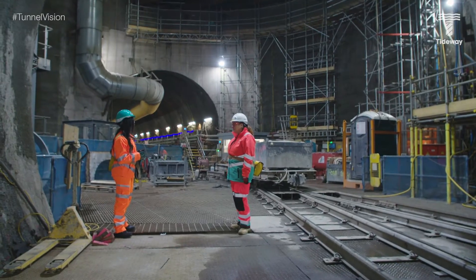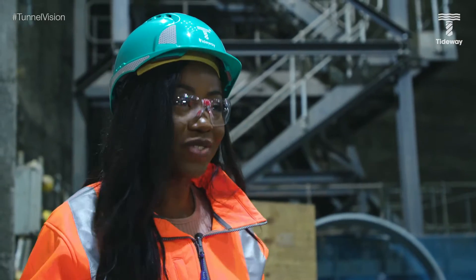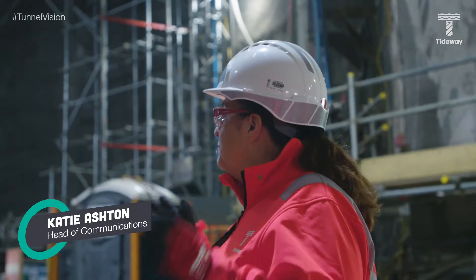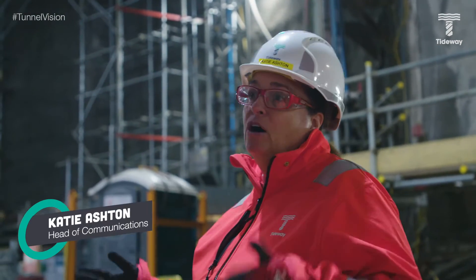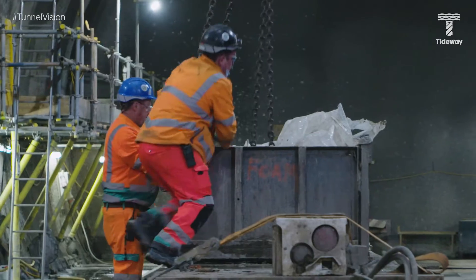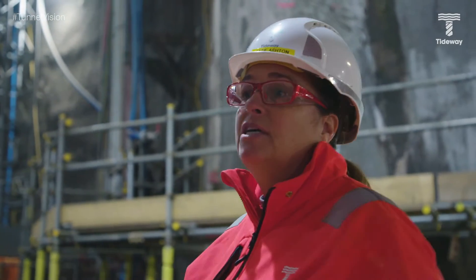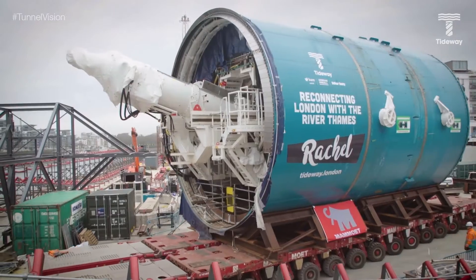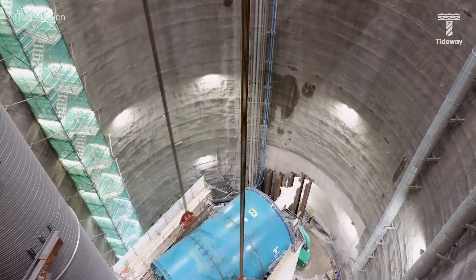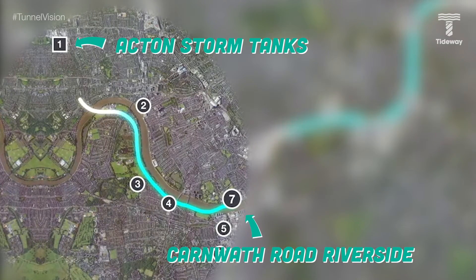So Katie, can you tell us what a shaft actually is? The shaft is basically the main part of the site here at Carnworth Road, where all the main activities have been taking place. This is where we launched Brakeshaw from. On the 10th of May 2019, she was launched heading west. And 503 days later, she reached Acton and broke through, completing the seven-kilometre section of the tunnel.